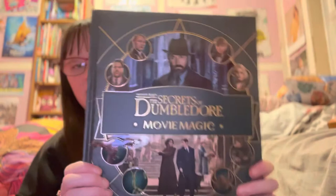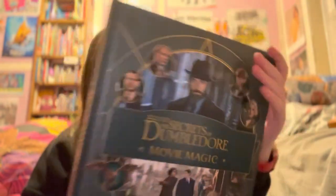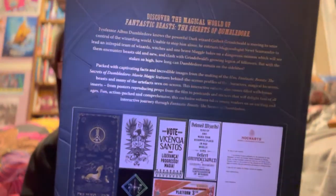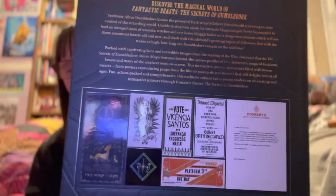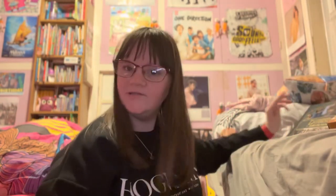And then the very last thing — you can actually kind of see it here, just in my hand. I got Harry Potter Fantastic Beasts: Secrets of Dumbledore Movie Magic. It's basically a behind-the-scenes thing of how they made the film and everything, and it has some artifacts.